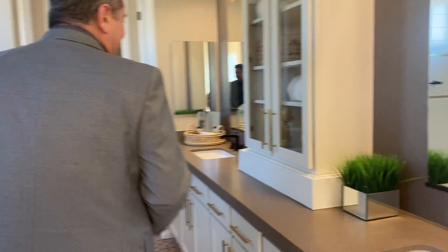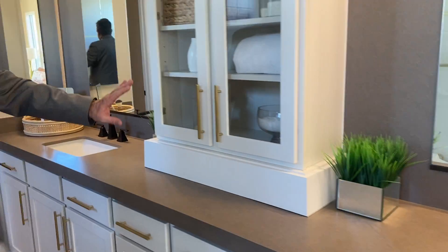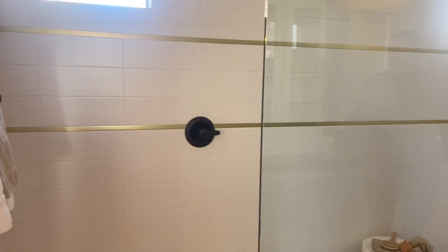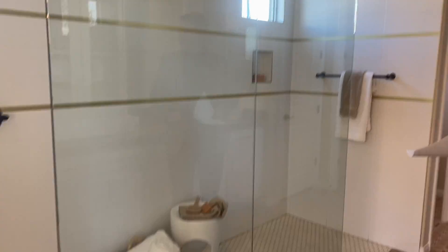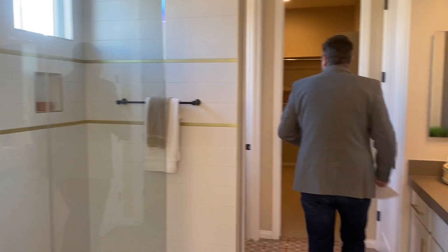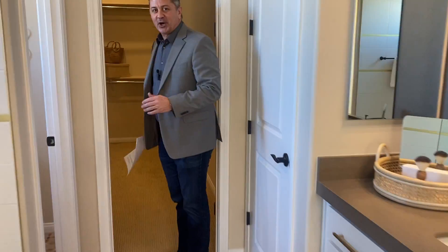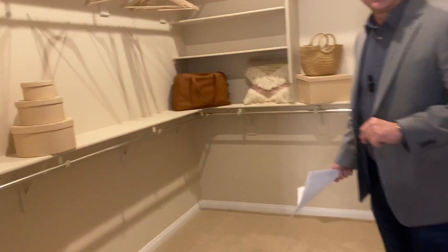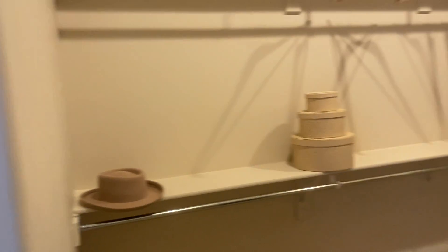The master bathroom features dual sinks — some of what you see here may be upgrades, but this is what's possible. There's an extremely large shower, and a huge his-and-hers closet as well.